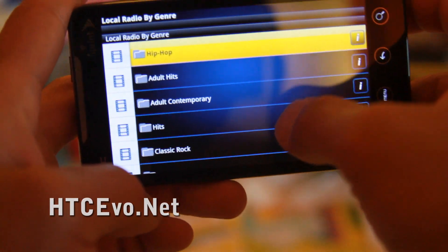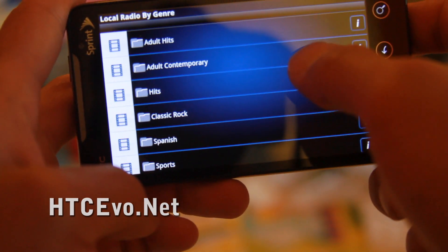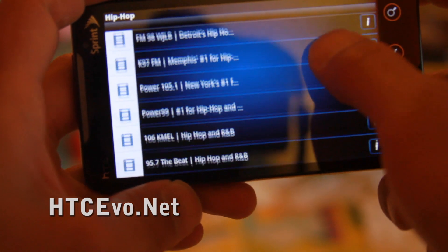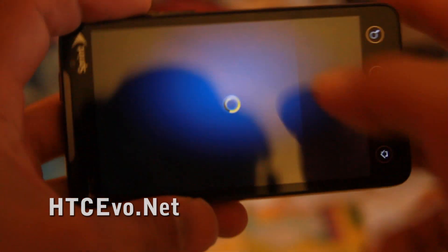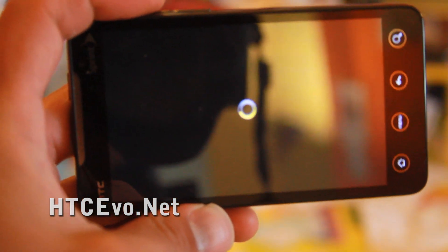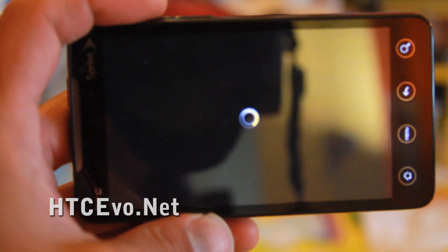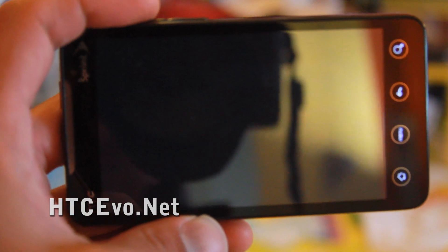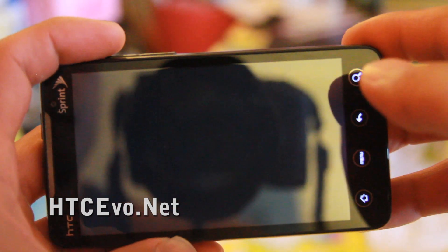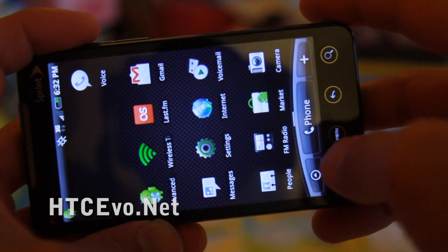So I can go by genre — say hip-hop — and then you can... sometimes I listen to Cameo, which is cool. It brings up the local radio stations. It's really clear and crisp. You can use the FM tuner, but I think this one uses the cellular connection. So there's two ways to listen to radio.